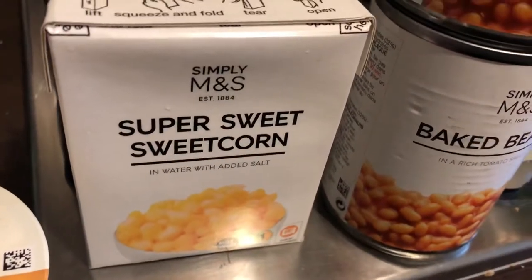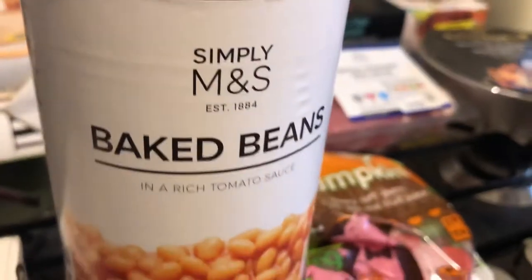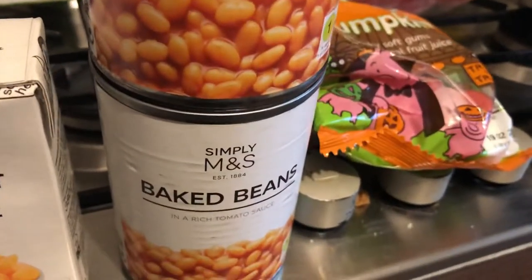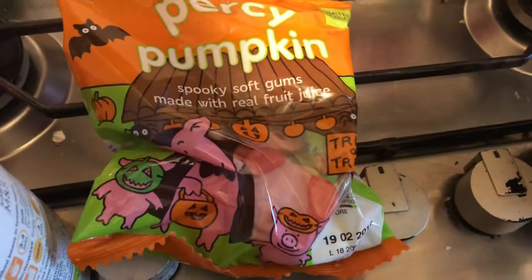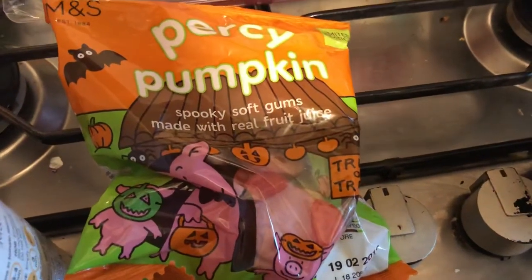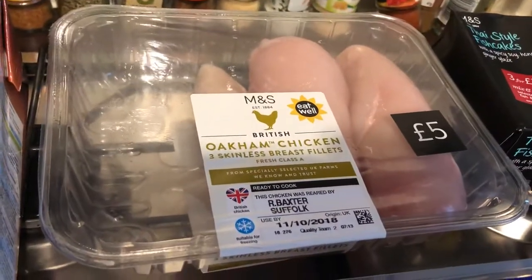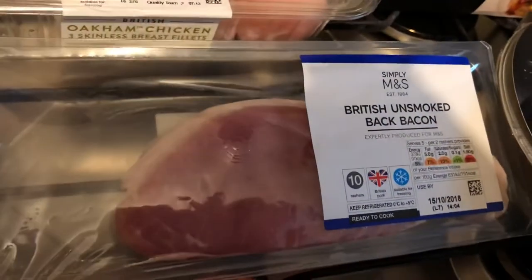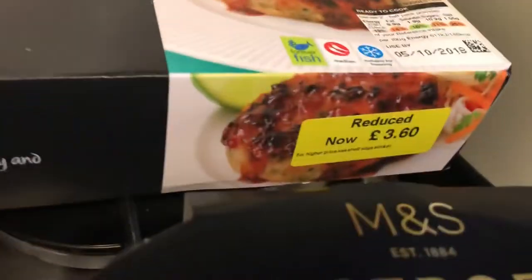The sweet corn is 70p and I've had a few before and I like them. I got the last two large cans of baked beans — these are the best baked beans I've ever tried in my life. I got some Percy pumpkin, obviously because they're Halloween themed. I got an almond drink or almond milk. I got a pack of three oak and chicken skinless breast fillets. I got some British smoked back bacon. I got some Thai style fish cakes — they were on offer.